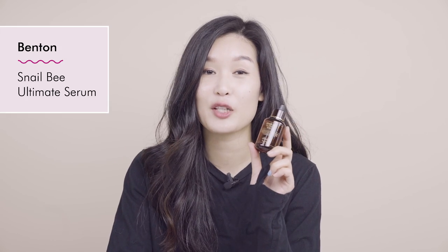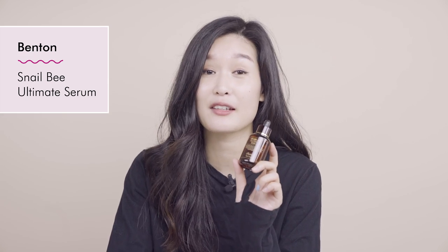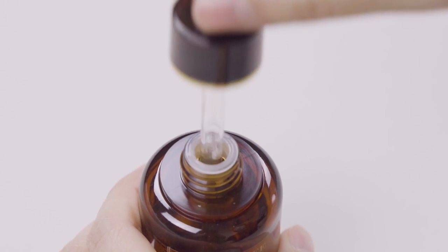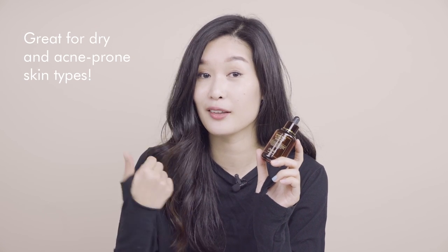Benton has created two amazing products new to Soko Glam. This is the Snail Bee Ultimate Serum, and I absolutely love it. It has an amazing ingredient list, and as with all Benton products, the price point is very wallet-friendly. It features Saccharomyces Ferment Filtrate and Snail Secretion Filtrate as the number one ingredients, plus tea tree water which is great for acne. It cocoons your skin with moisture without being heavy, leaving my skin feeling super supple. It has no fragrance at all, and you don't feel like it coats your skin with a film.